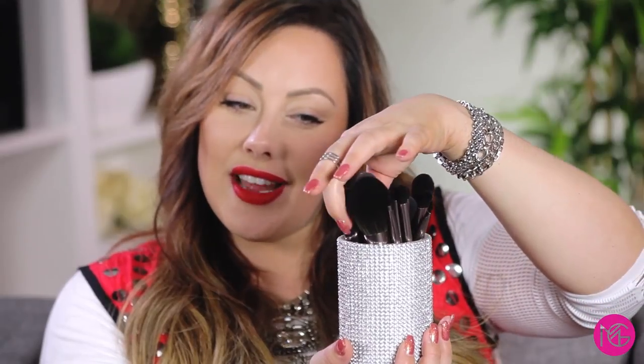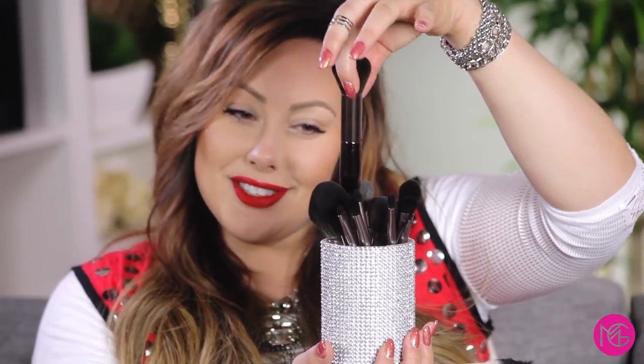Royal & Langnickel came out with this really cool makeup brush set. There are two parts — another part goes on the top, and what you can do is put your brushes in so when you travel they stay nice and clean. When you get to your hotel room, you pull off the top and put it on your makeup counter and have your brushes in place. I'll also give you a sneak peek of some really nice brushes with cool bullet handles coming soon.